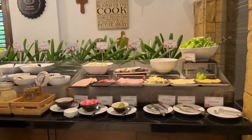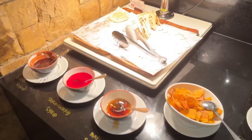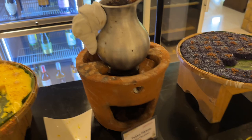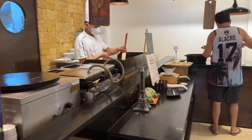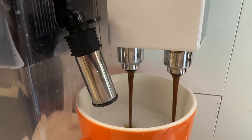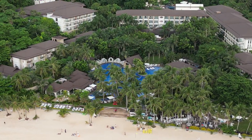The next morning, we headed to the breakfast buffet — it was quite the spread. They had different cuisines available, from the usual waffles and pancakes to Filipino classics, a full salad bar, a fresh omelet chef, and a full dessert bar. They even had an espresso machine available. Overall, it was very good.